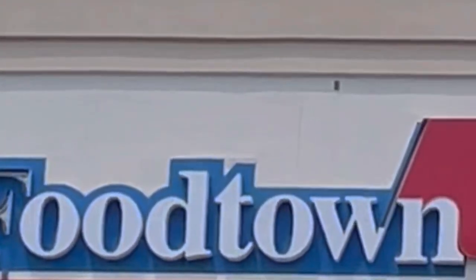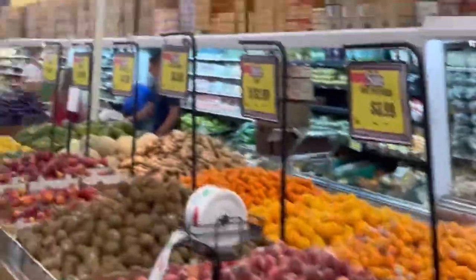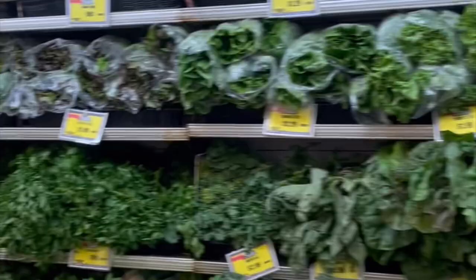This is the Food Town grocery store, and don't get me wrong, it looks like any other grocery store when you walk in, but it doesn't take long to figure out this place is not like any other grocery store. Their produce section was jam-packed full of all sorts of different types of produce — a huge selection of fruits and vegetables from all over the world. The variety of exotic fruits and vegetables in this produce section is unlike anything you'll find in any other grocery store.